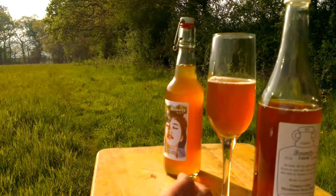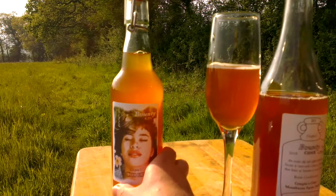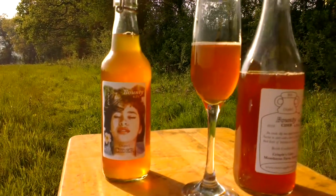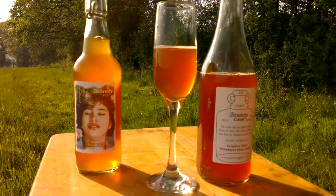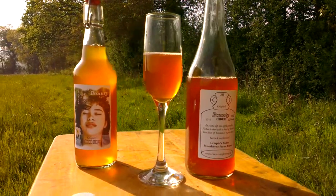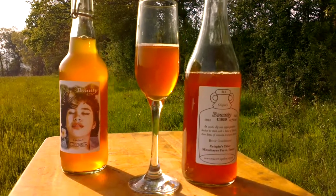And that's what this label is all about — it's supposed to be a bit exotic. It's quite a relaxed cider, one to enjoy in the sunshine, that's for sure. I hope you've enjoyed this little preview and hopefully this will be somewhere near you before long.